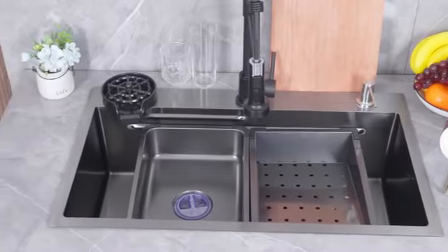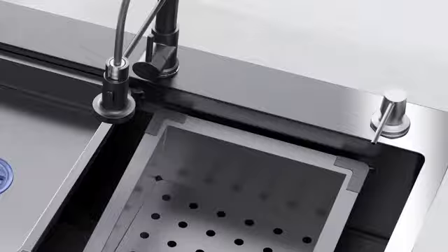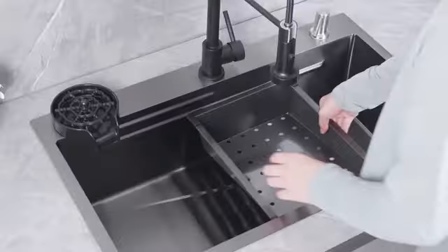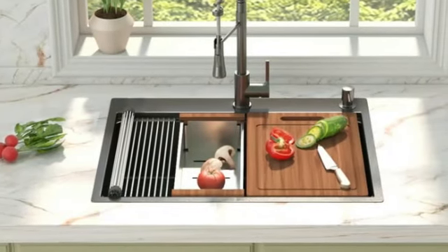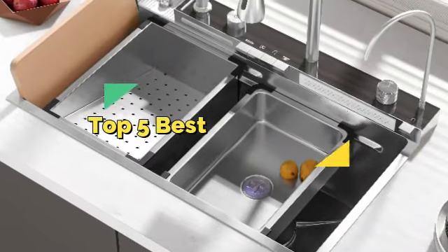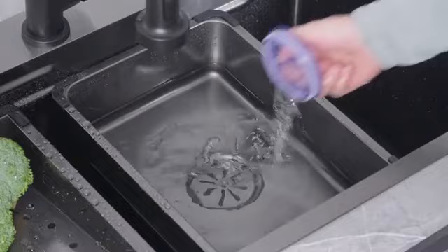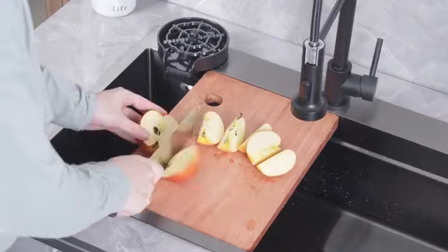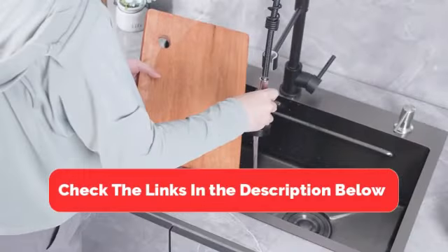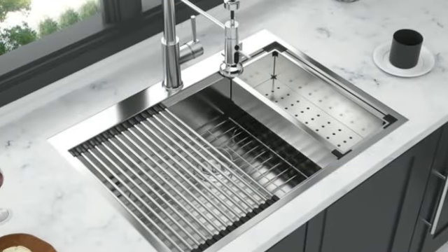Hey there, looking to upgrade your kitchen? A great sink can make a world of difference. From functionality to style, the perfect kitchen sink can enhance both your cooking experience and your home's aesthetic. In this video, we'll break down the top 5 best kitchen sinks that will add value and convenience to your kitchen setup. Make sure to check the link in the description below if you want to know about the price and other information.